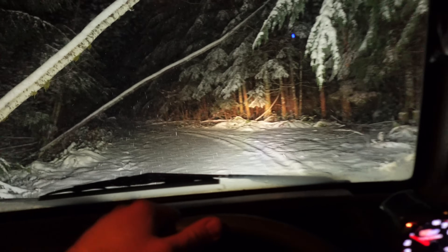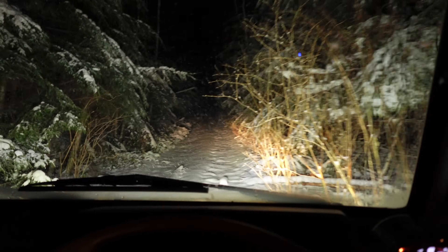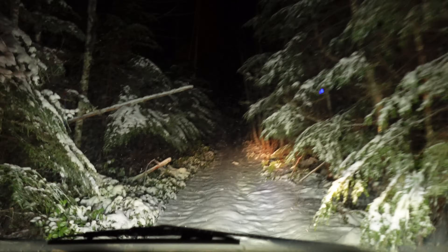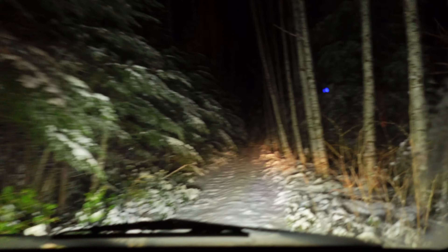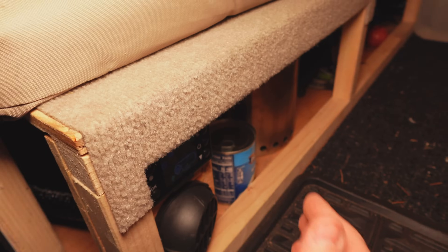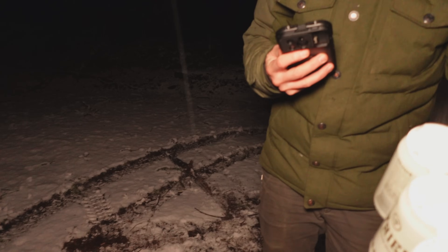Still looking for a good camp spot. The road's getting pretty narrow. Found a camp spot. Time to fire up the diesel heater. Diesel heater's starting to kick out some heat. Time for a beer.